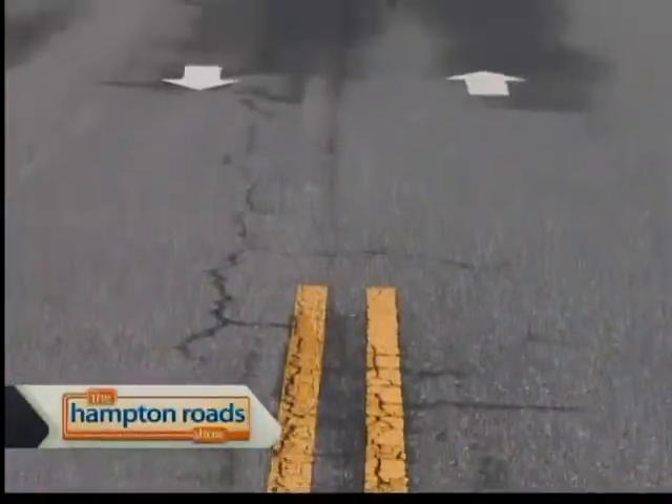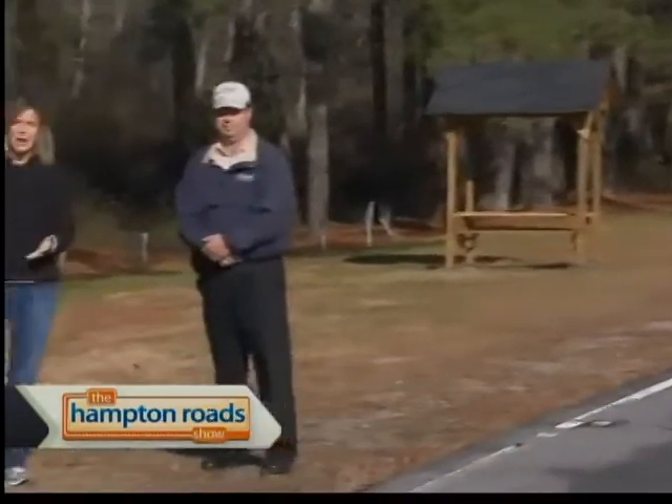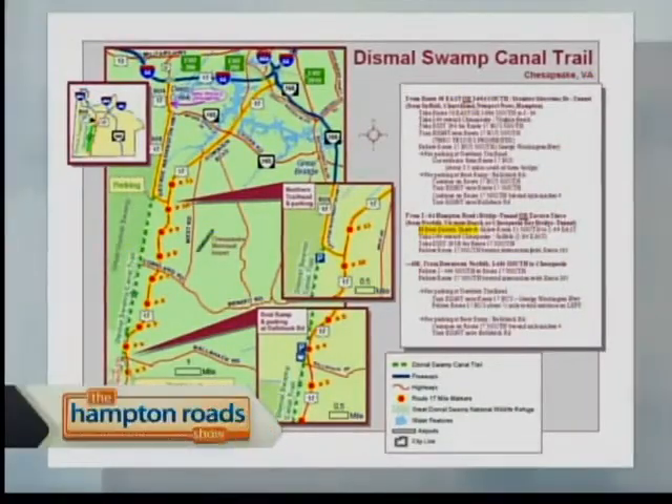The yellow lines give away that this once was a road for cars, but these days the Great Dismal Swamp Canal Trail is for just about anything but. I want to introduce you to Letty Luke from Chesapeake's Park and Recreations Department. What a great thing for the city of Chesapeake to have this multi-use trail.